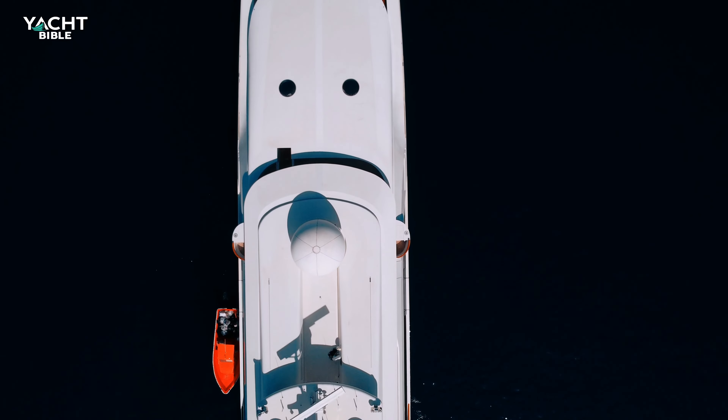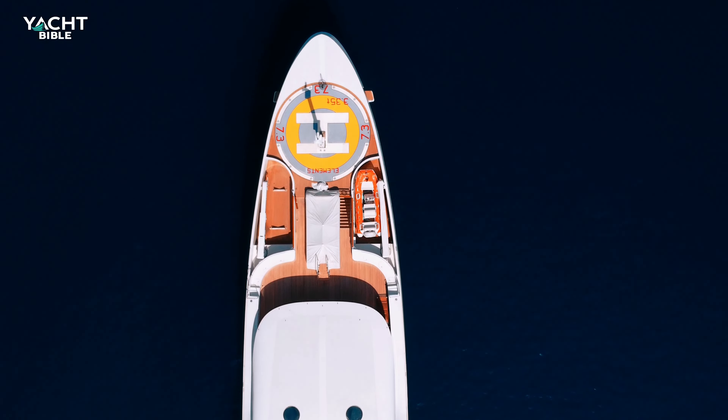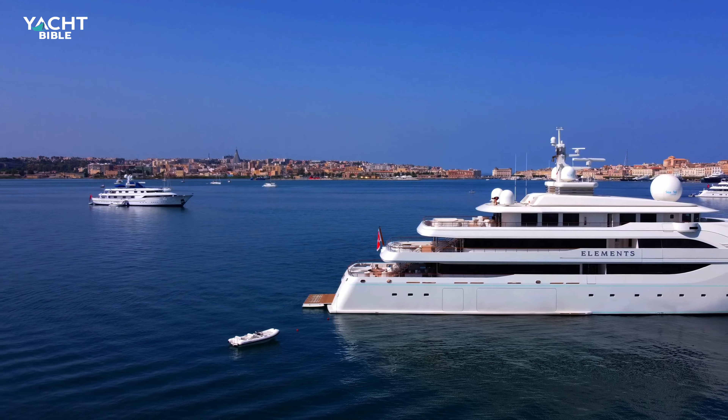She weighs approximately 2,950 tons, and with her impressive fuel capacity of 305,000 litres, she can easily travel up to 8,000 nautical miles at a time.